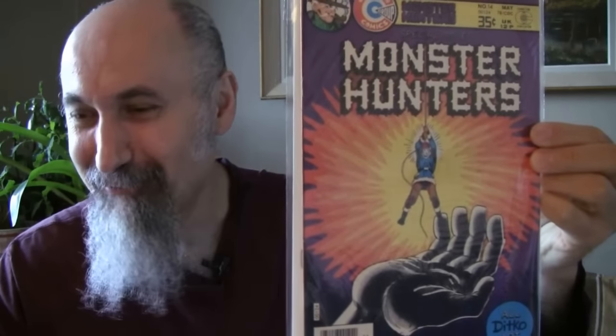Konga number 8 from 1962 — look at this cover. Cost me $8.30, graded 4.5. I believe these are all Steve Ditko art. Three original Konga books to go with my Super 8mm film — awesome.